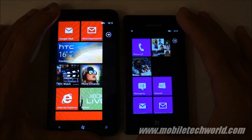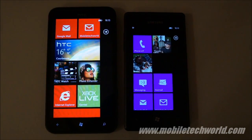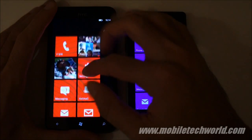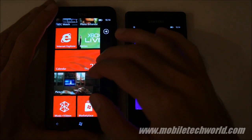The main difference is really GPU performance. If developers start to take advantage of the Adreno 200.5 GPU, you'll see big differences in games. But other than that, it's really only noticeable in web browser controls and panoramic controls.